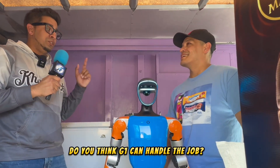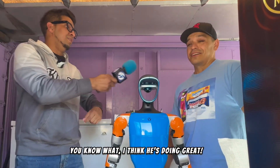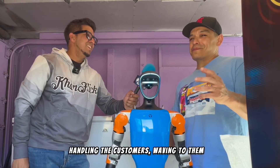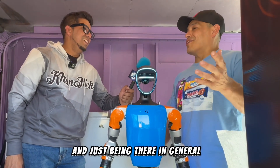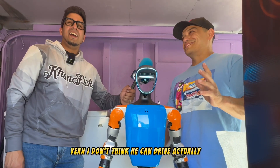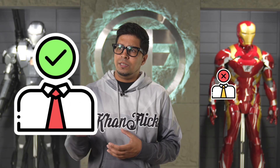Time for the verdict — does G1 get the job? Eddie, do you think G1 can handle it? You know what, I think he's doing great: handling the customers, waving to them, and just being there in general. But he probably can't do it solo. Yeah, I don't think he can drive, actually. Sounds like G1 got the job — but then again, he didn't.